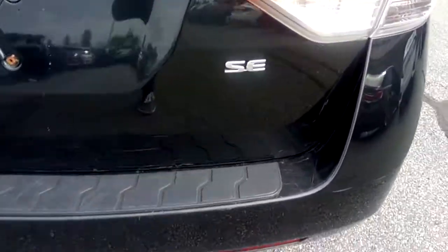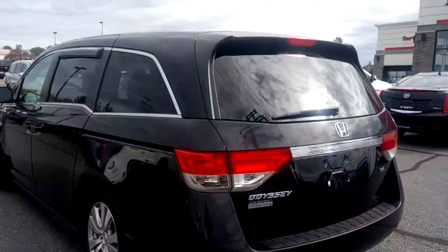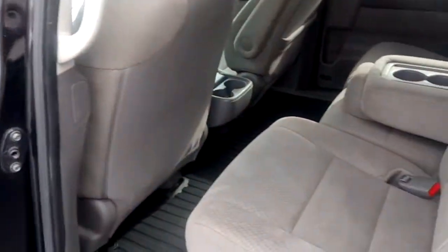I did notice a few scratches which we can look into getting buffed out here along the trunk. It's a very versatile van with nice chrome accents around the windows, sliding rear doors, and all-weather floor mats for the front, second, and third row.